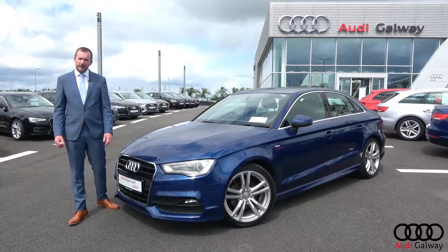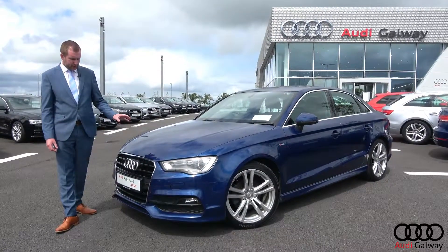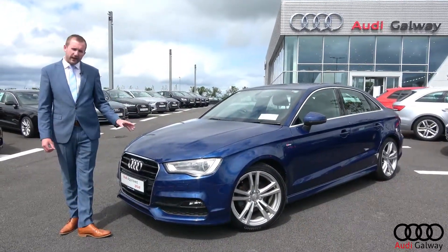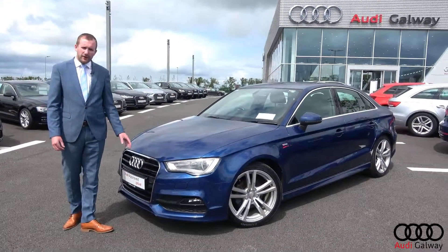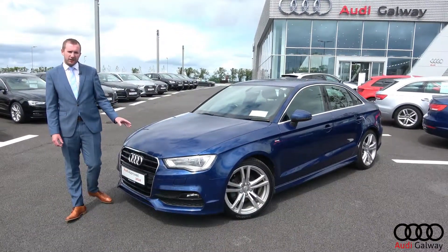Hi guys, Nathan here from Audi Galway. Today I want to talk to you about my used car of the week. This week we've got this 2016 Audi A3 S-Line Saloon, finished in a stunning scuba blue metallic paint with 18-inch alloy wheels.